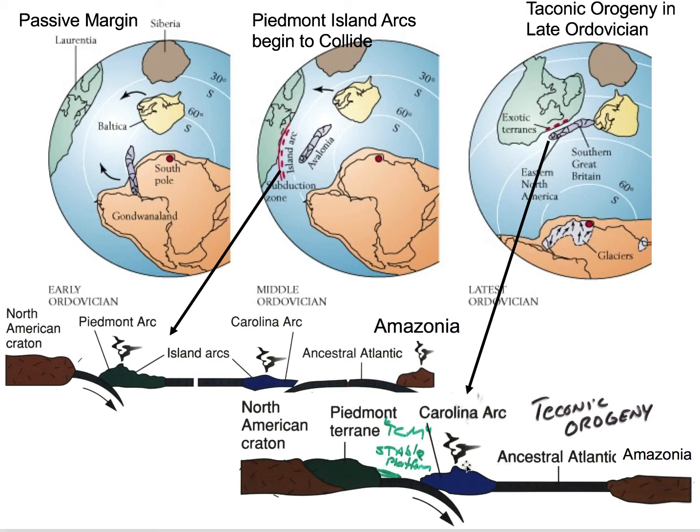Also happening during this time is that there's a little microcontinent called Avalonia that separates itself away from Gondwana. It's a microcontinent that attaches to Baltica in Middle Ordovician time, and by Late Ordovician it's going to make its way toward North America. Later in Ordovician, we have the Taconic Orogeny and we've accreted this Piedmont arc. But farther south near Florida and the Carolinas, the southern extension of the Avalonia microcontinent is called the Carolina Arc, which will be accreted in the second orogenic event.